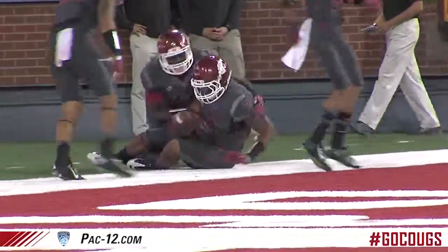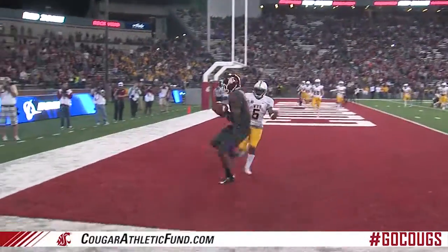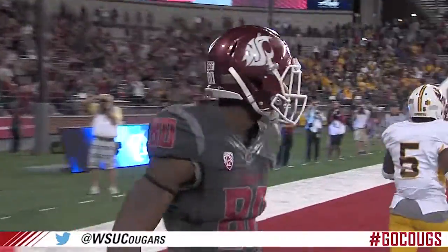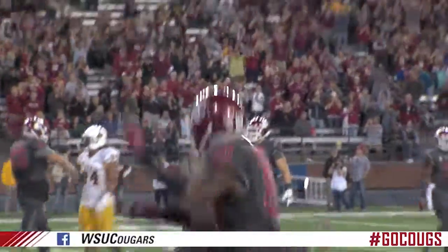That could be the ball game for Washington State. Snap to Falk, fade pattern, far side — Williams is there for a touchdown. A four-yard fade pattern toward the deep byline, what a two-handed grab by Williams.